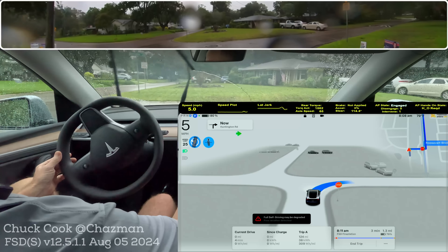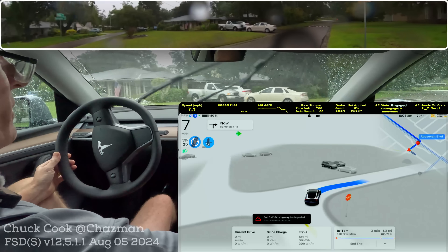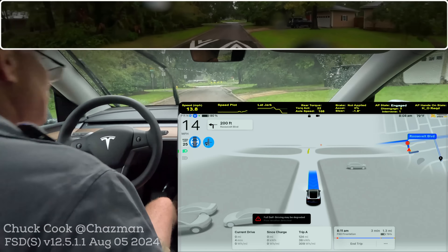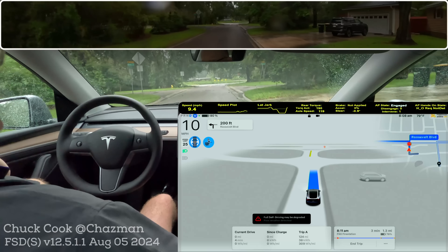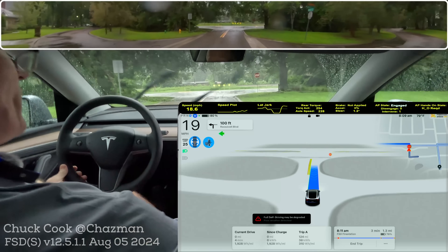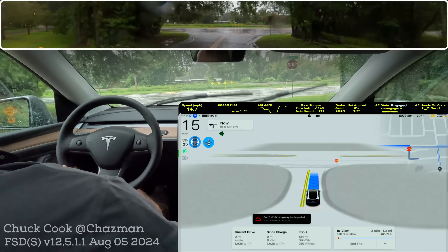12.5.1.1. And the first thing you see is I've got the badge — full self-driving may be degraded from poor weather. This is not going to be a traffic drive more than likely, but let's just get out here and do a little bit of driving and see what we see.